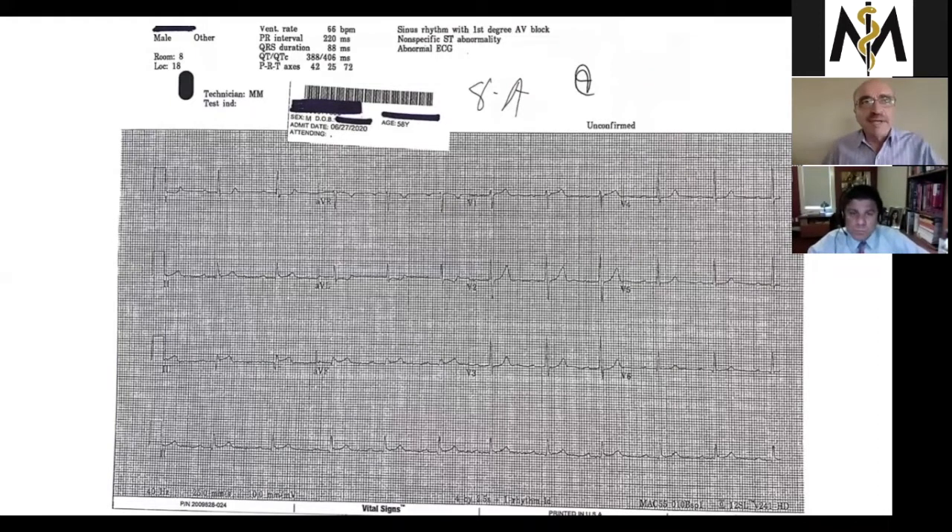Absolutely. It is important to have a systematic approach when interpreting EKGs. I also like to interpret EKGs with a little bit of history, so knowing a little bit of history will keep me looking for certain things. The main thing I like to start off with is the rate — you can pretty much estimate whether it's fast or too slow. The rhythm is super important. You want to make sure there's a P wave before every QRS and a QRS follows every P wave. I've seen many times when people don't do that, and there are actually more P waves than QRSs — there's a heart block there that you miss.